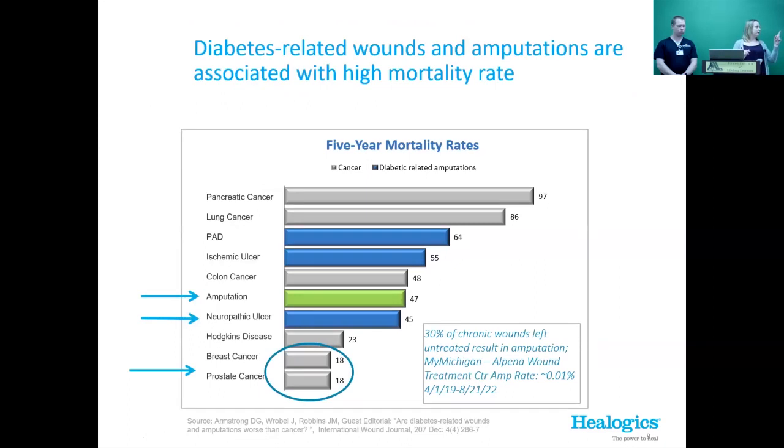For diabetic-related wounds and amputations, once somebody with diabetes has an amputation, after five years there's a 50% mortality rate. That's a big number — more than breast cancer and prostate cancer put together. So it's really important that we're treating these wounds.